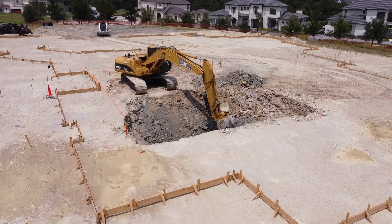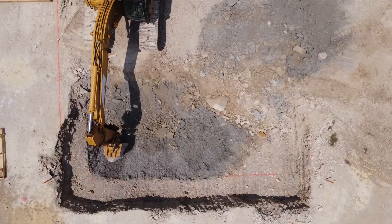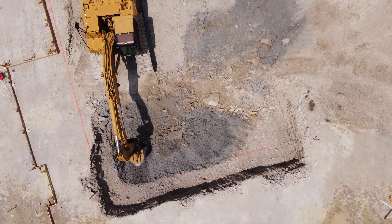We've set all of our four boards, which is the outer perimeter. As we go in closer on it, you'll see where we've actually marked out where the basement is itself.